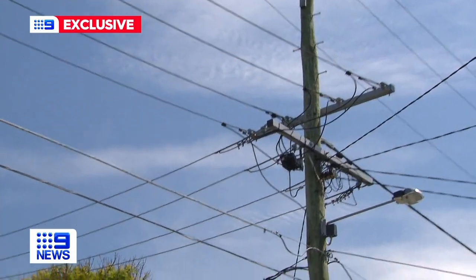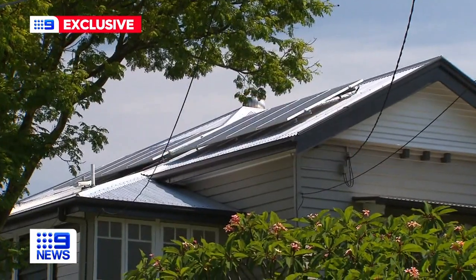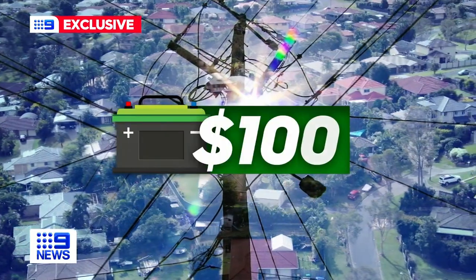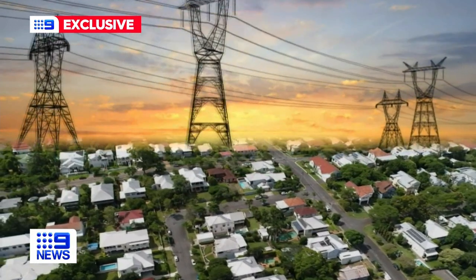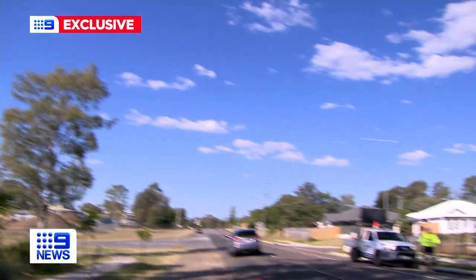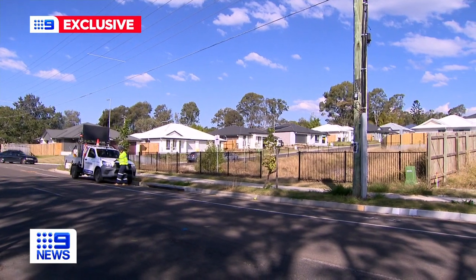Customers with solar panels receive a rebate of around $200 every year. For those without panels, they're still rewarded around $100 just for accessing the battery-stored energy. Residents will pay a subscription fee entirely offset by power savings.